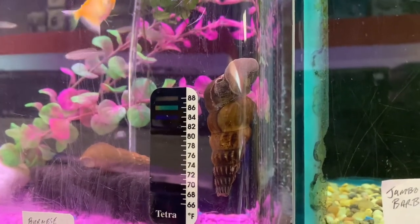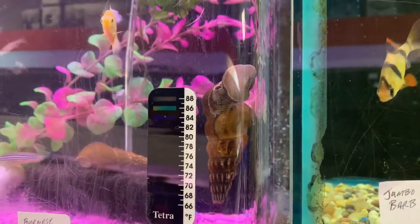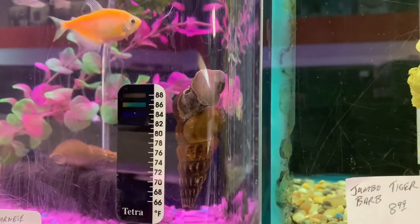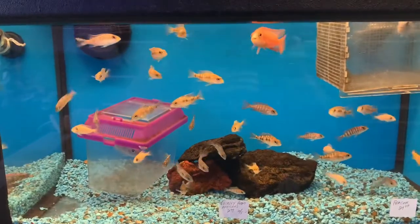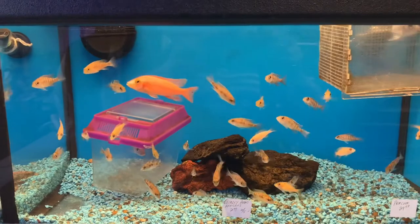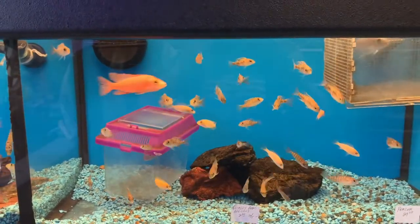Look at this freshwater snail, guys. That is quite interesting. I got to be honest, I'm going to come back and get me a couple of these. And for all you cichlid lovers out there, I just saw this beautiful tank filled up with colorful cichlids — I just had to show them to you.